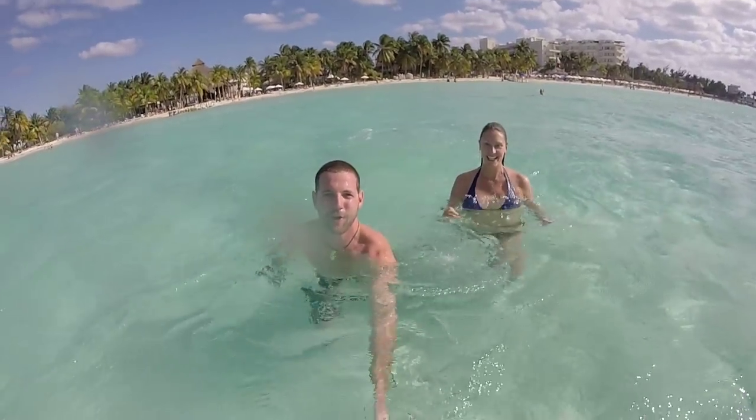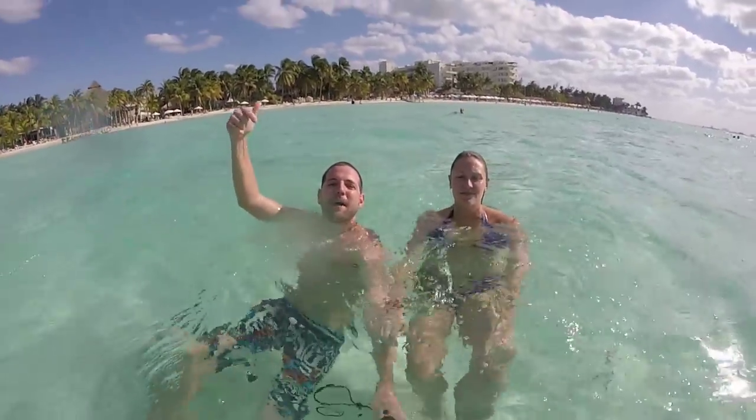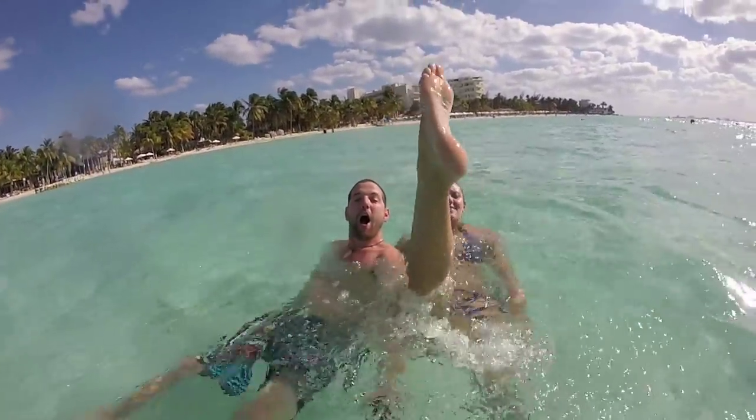That's another episode of Goat Life TV. Tune in next week for another episode, and don't forget guys, leave a thumbs up and a comment on YouTube down below. See you next time in the wild. Bye!